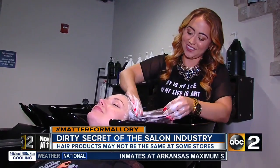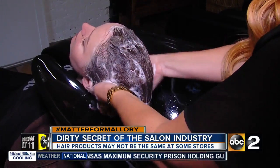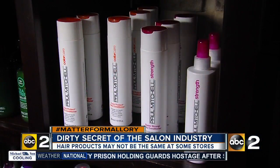Bottom line, stylists want to make sure their clients have the same great experience at home as they did in the salon. In Baltimore, Mallory Cifaste, ABC2 News.